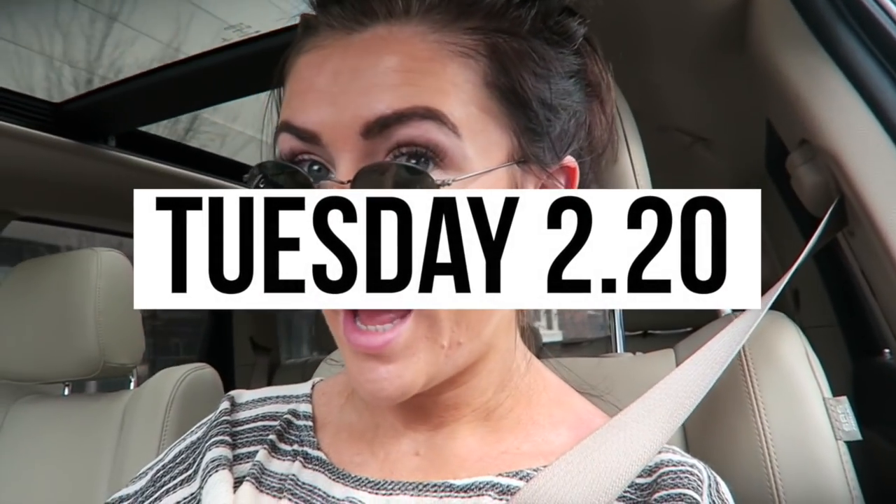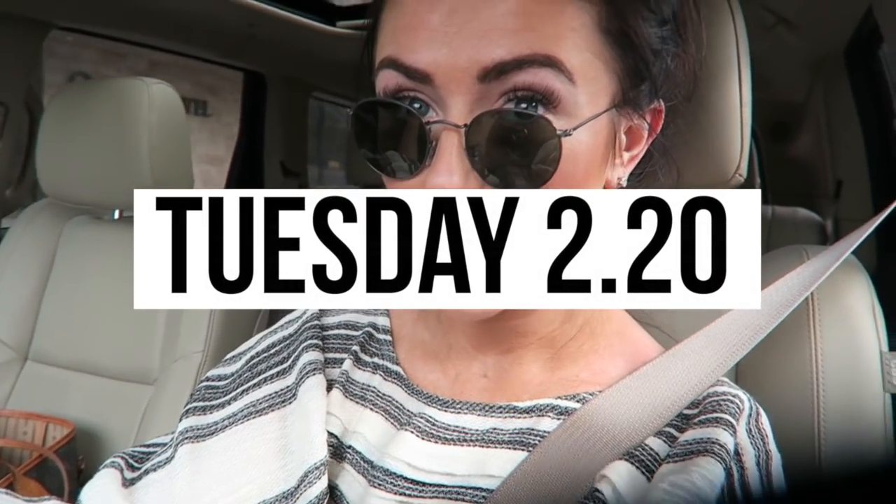I didn't get to end my vlog, so I wanted to jump on real quick and end it for you guys. Right now I'm headed to a wedding shoot. Don't forget to check out my thredUP link, which will be in the description below. Let me know in the comments below which apartment you like the most so far.